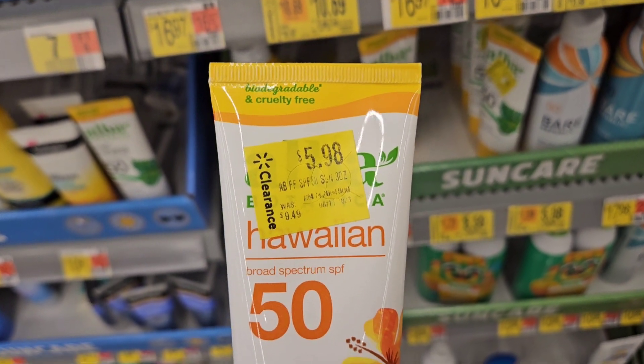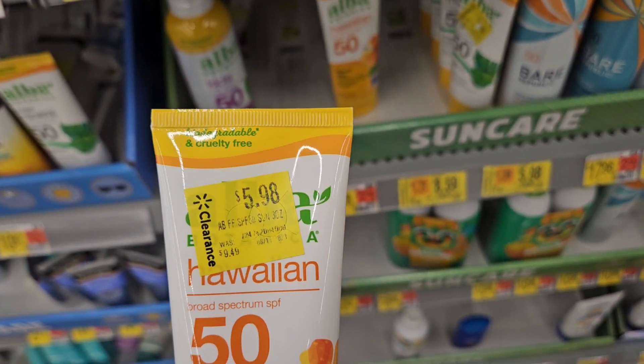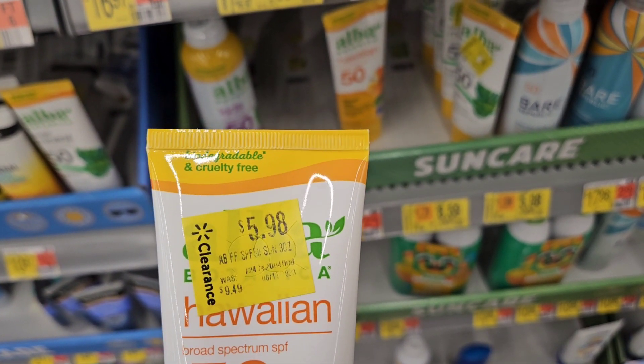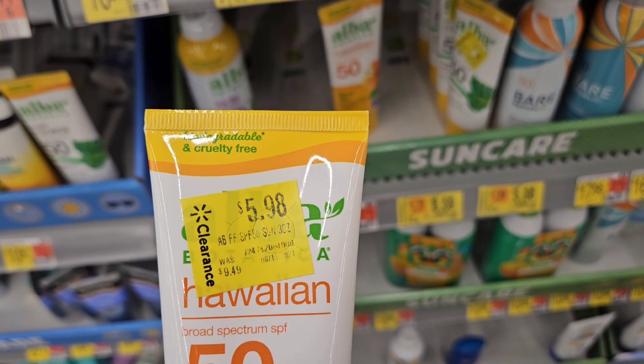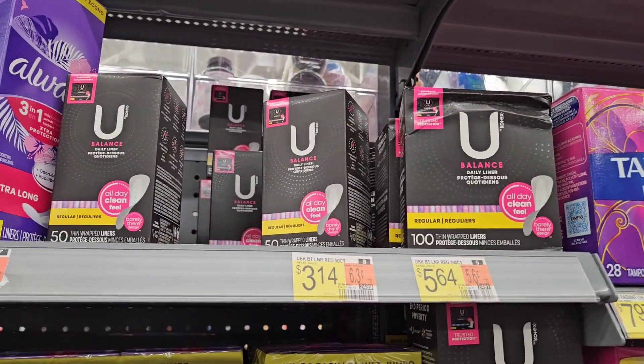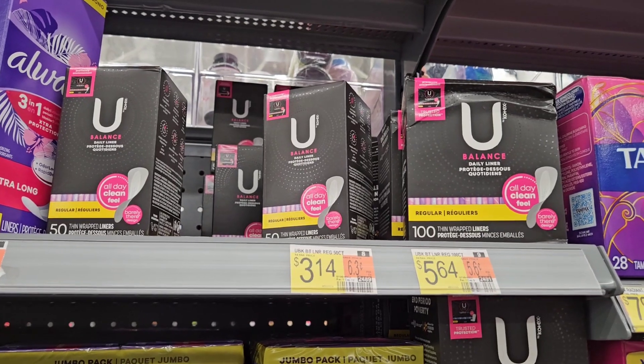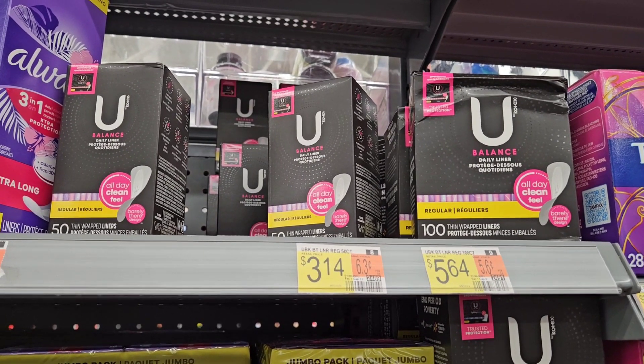I was hoping I could find something better, but I'm gonna keep looking because this store is good for having some good clearance. I'm gonna grab the Kotex — they're priced at $3.14 a piece and I'm gonna pick up two, bringing my total to $6.28.